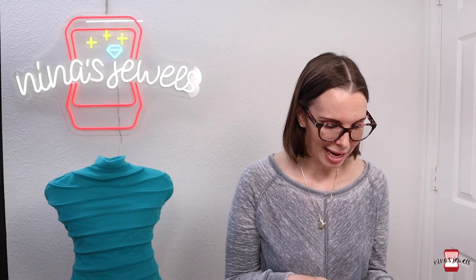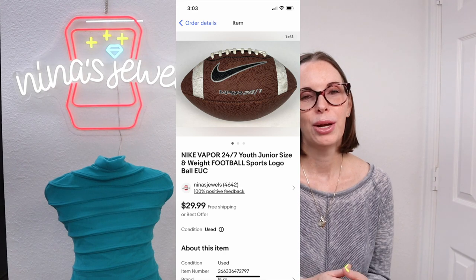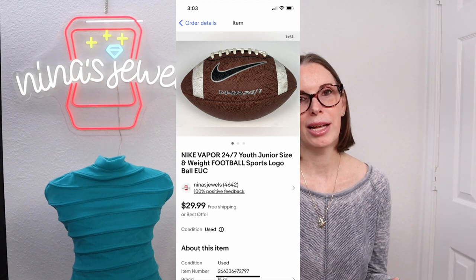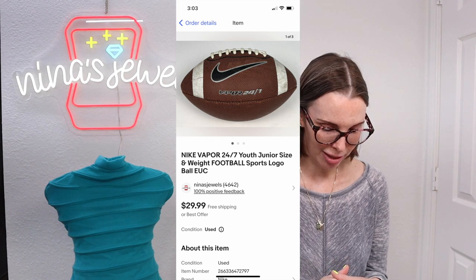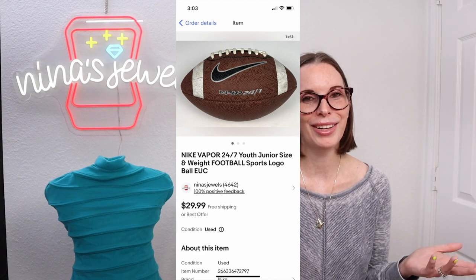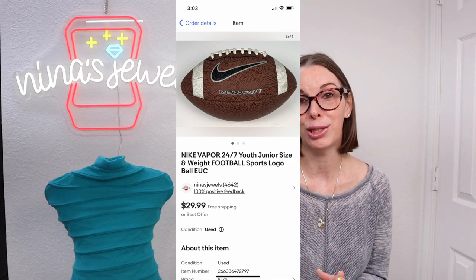Next up was a Nike Vapor 24/7 junior-size football with the Nike logo on it. We do really well with Nike sports balls. The junior sizes don't sell for as much as regulation size, but you can make a lot of money on sports balls if you get them for the right price. We found this one at a garage sale for a dollar, it needed air, we aired it up and it held air really well. We sold it for our full asking price of $29.99 and it sold super fast.